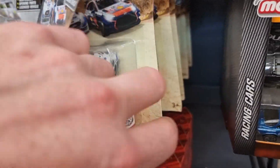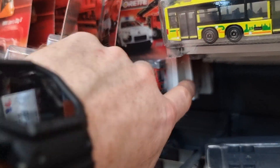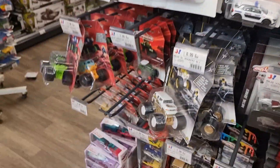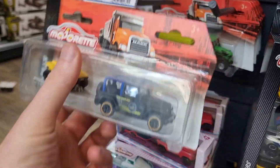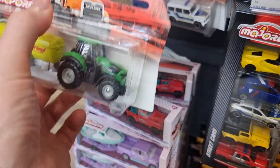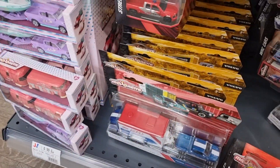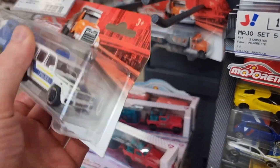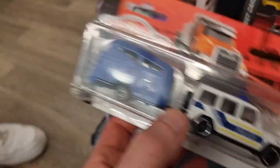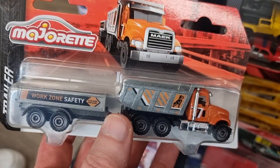Here some rally cars — these are pretty new. Here we got one with a tractor, 1:87 scale. We got the police Mercedes with a horse in the trailer. This is also a good one — I like this one a lot.